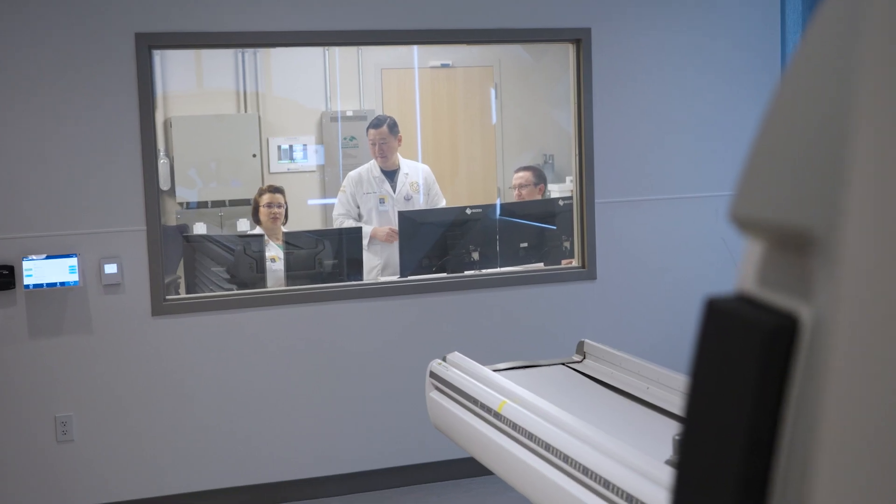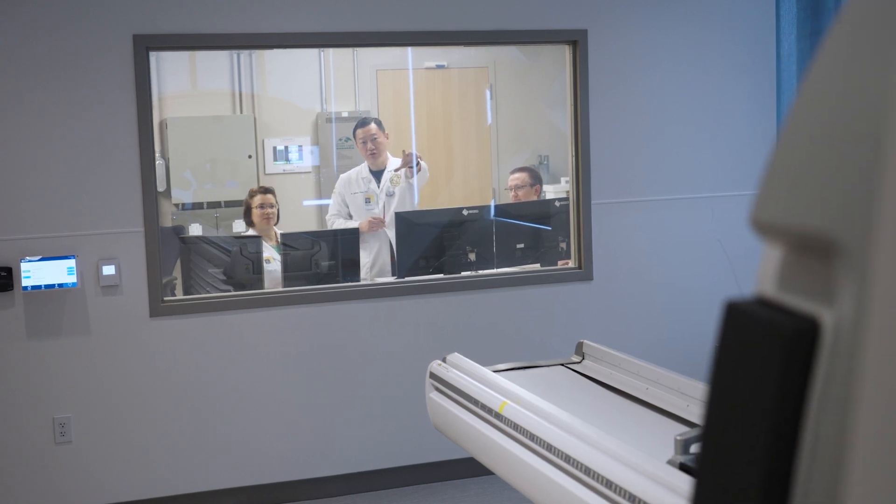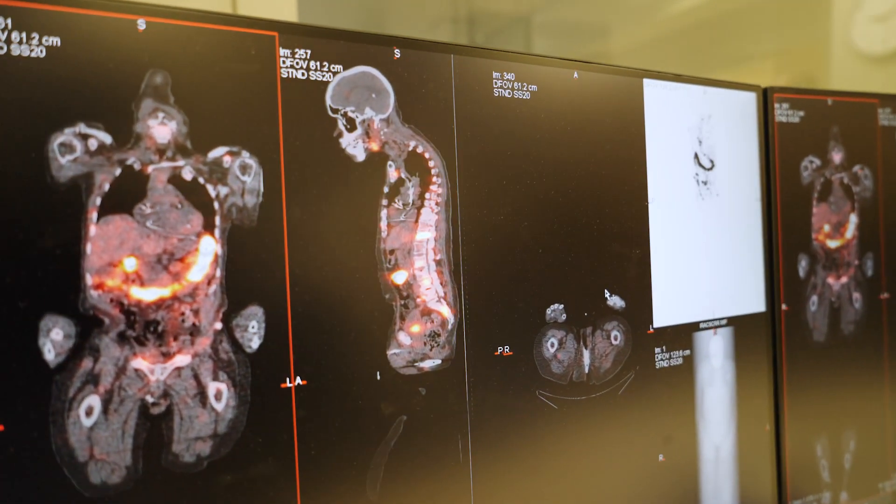When you do the therapy and perform the SPECT CT, it confirms the information from the PET CT — knowing exactly how much medicine went where and what dose is achieved in those specific lesions.